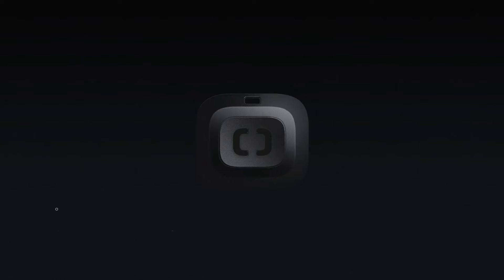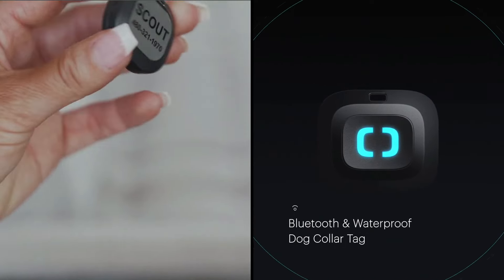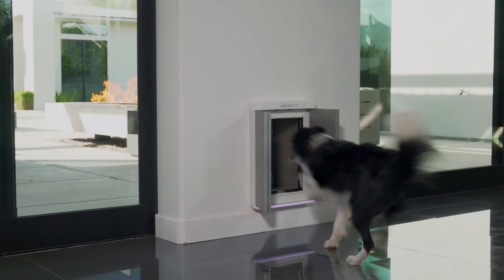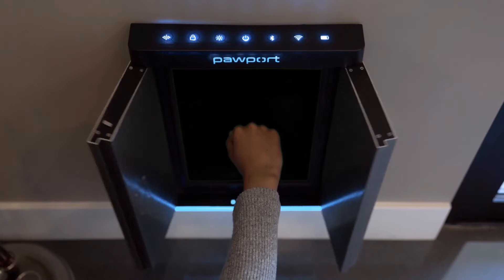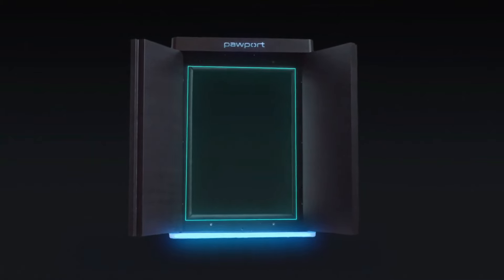The door boasts a sleek and stylish design, easily attaching to existing pet door frames, and is equipped with a lightweight tag for your furry friend. The tag communicates with the door, allowing it to open only when your pet is in close proximity. Through the Pawport app, pet parents can track their pets, remotely control door access, and establish schedules for multiple pets.